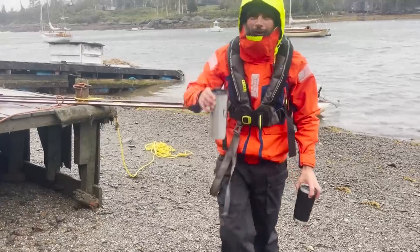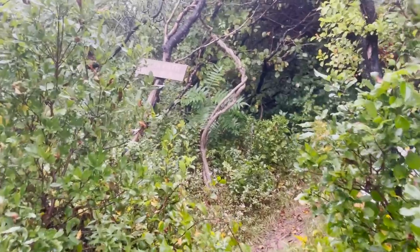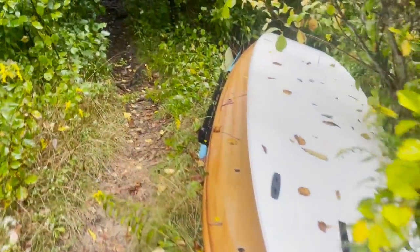As promised to Bob — running her up on rocky beaches. And here's where we stashed our paddleboards for the storm.